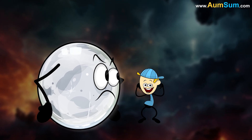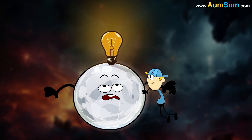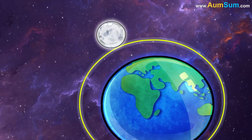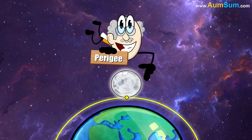What is a supermoon? A supermoon is a full or new moon that nearly coincides with perigee. Perigee is the moon's closest point to the Earth in its monthly orbit.